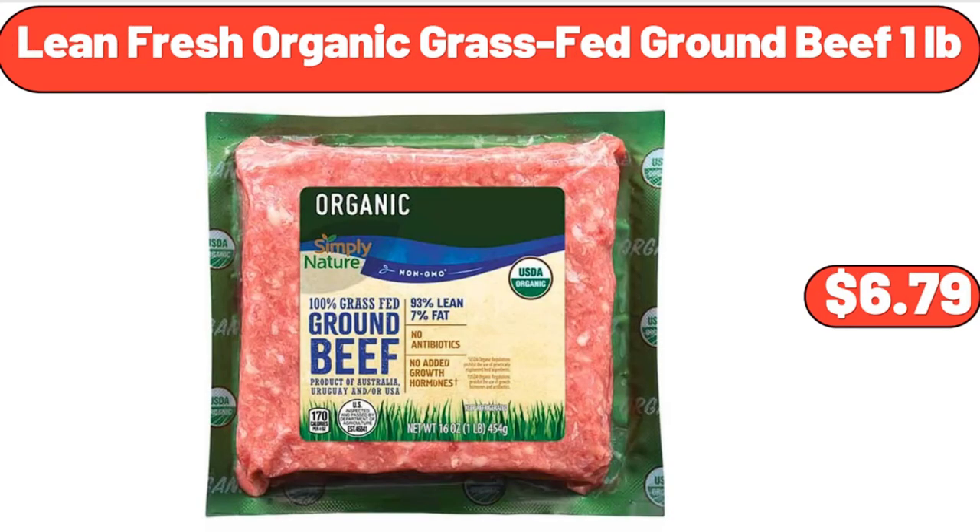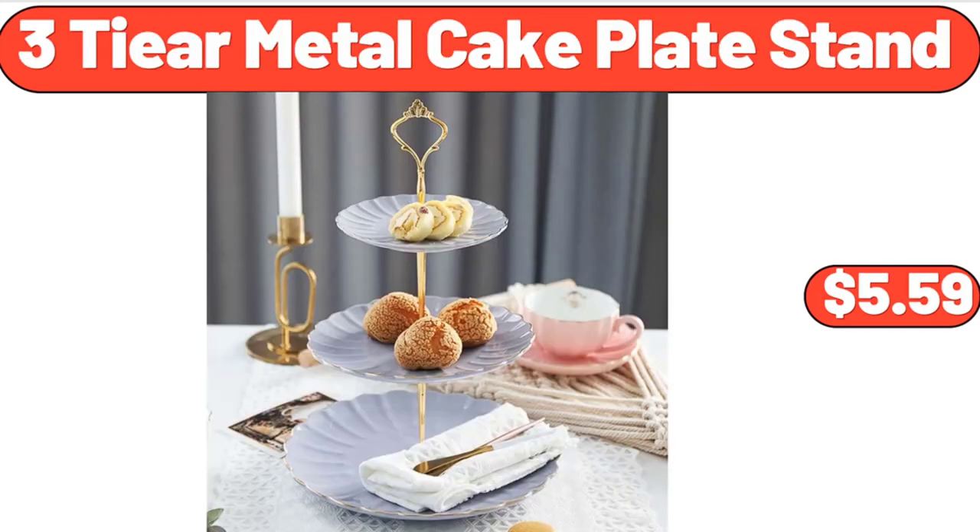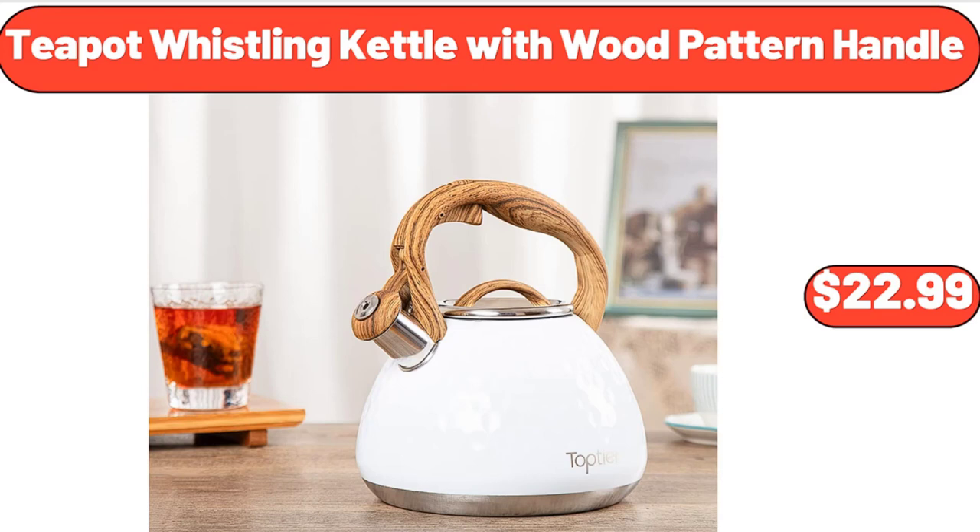Lean Fresh Organic Grass-Fed Ground Beef, 1 Pound, $6.79. 3-Tier Metal Cake Plate Stand, $5.59. Teapot Whistling Kettle with Wood Pattern Handle, $22.99.